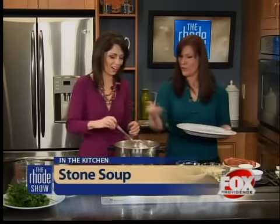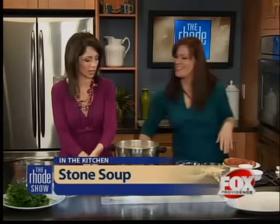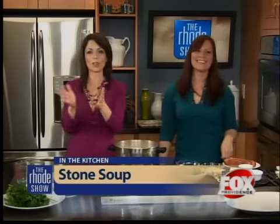Everybody dumps them in, everybody gets to share it. And don't forget the beans — we've got to put the beans in there. We'll add those beans in our next segment, but Jen, we are going to head things back over to you.